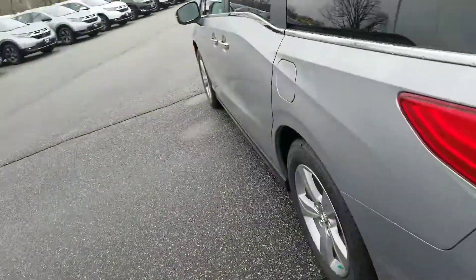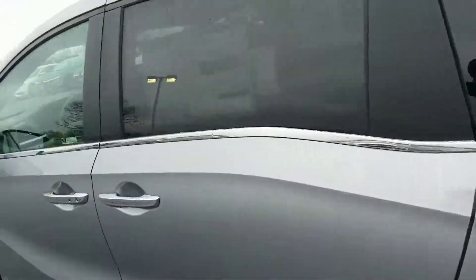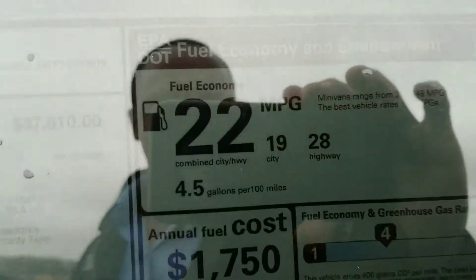So the Odyssey has a bunch of features that may come in handy for you. And the great thing about the Odyssey is it does get 19 miles per gallon in the city and 28 on the highway.